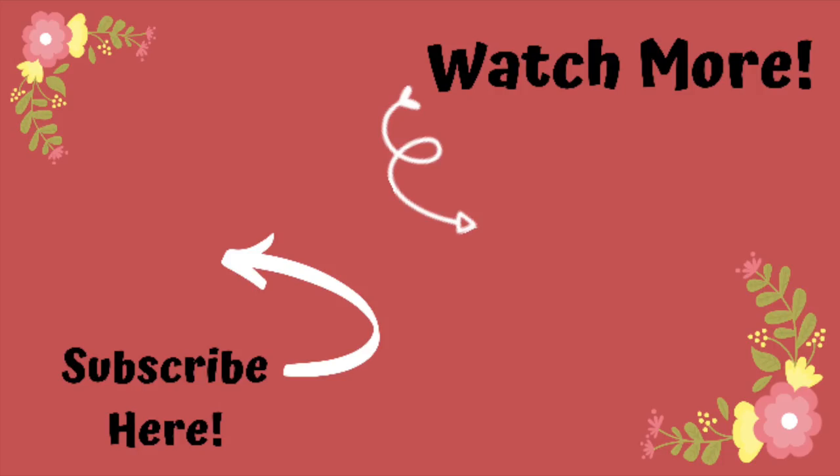That wraps up this video for today. Thank you guys so much for watching. If you are new here, hello and welcome — I post a lunch box video like this every single Wednesday. I'd love it if you stick around, hit the subscribe button, and join our little lunch box group so you never miss any more of these fun lunch box videos. Thank you guys so much, bye-bye.